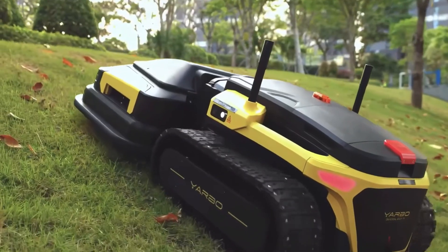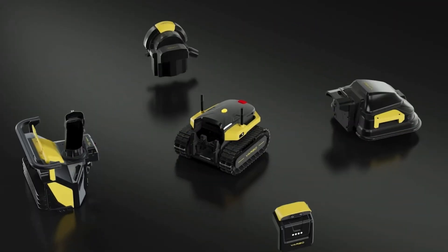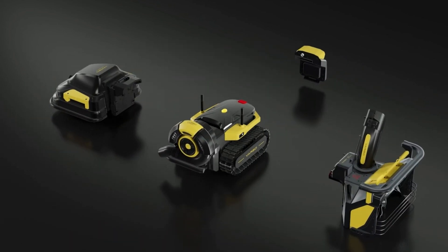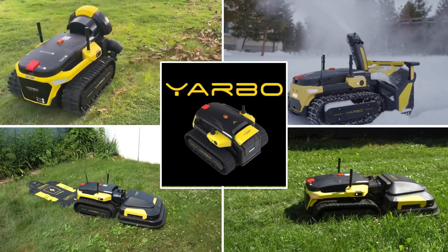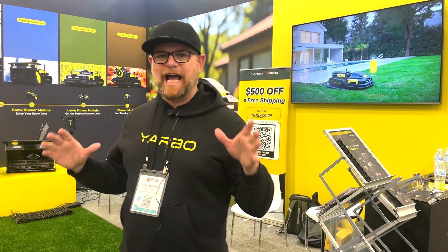We want to talk about Yarbo, which is the world's first and only autonomous robotic yard tool — and modular yard tool as well. That's what separates us from other brands. Maybe you've seen some robotic lawnmowers out there, but this is the first one that transforms from a robotic lawnmower to a snowblower, snowplow, and leaf blower, with tons of cool attachments coming.